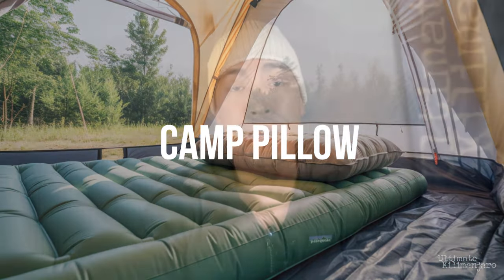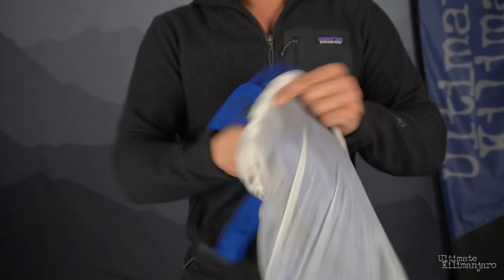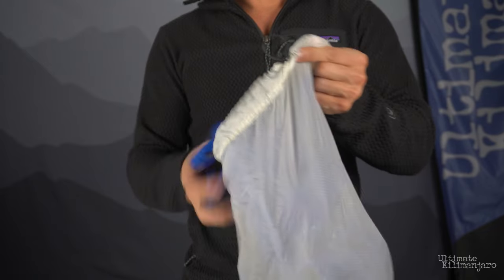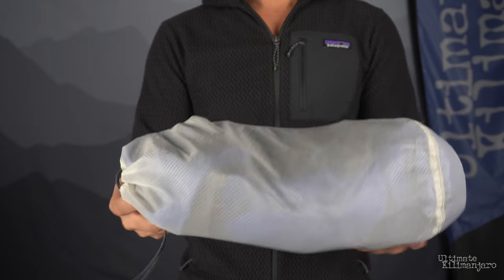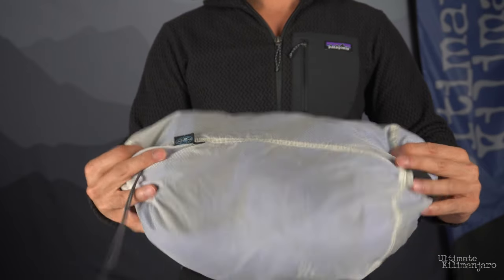Camp Pillow. A camp pillow is an optional touch of luxury that can help you sleep. Alternatively, you can create a pillow out of extra clothing inside a stuff sack. These makeshift pillows work well to keep you from having to bring another piece of gear.